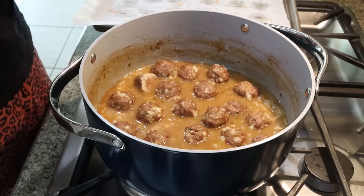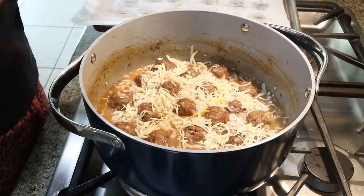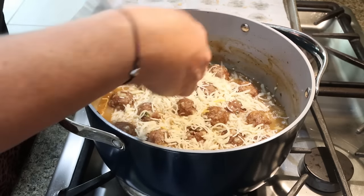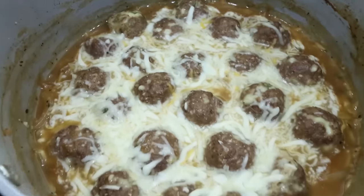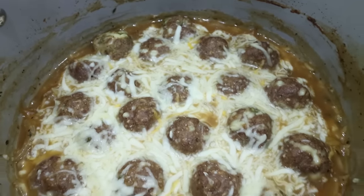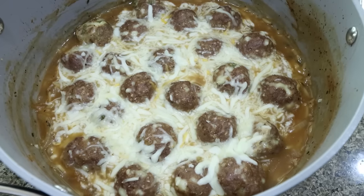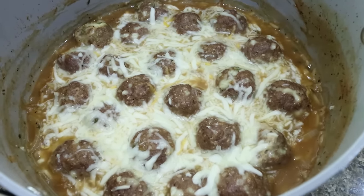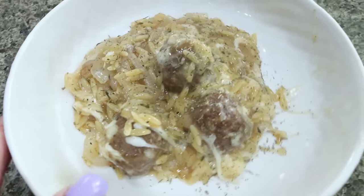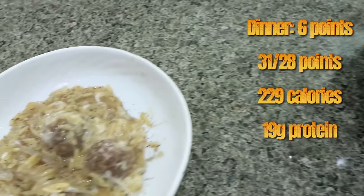We're going to top it with the rest of our cheese and throw this in the oven under broil for about five minutes, until the cheese is melty and a little bit browned. I just pulled the French onion orzo meatballs out — these look so good. This entire pot makes six servings, so let me go ahead and plate it up and I'll share points, calories, and macros.